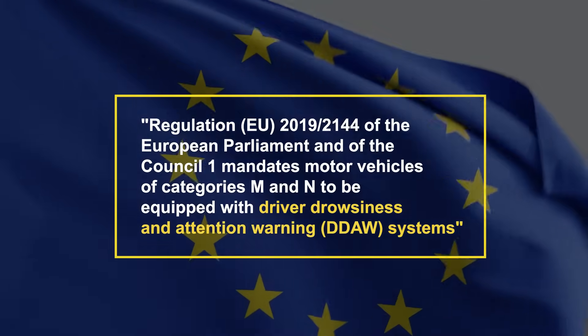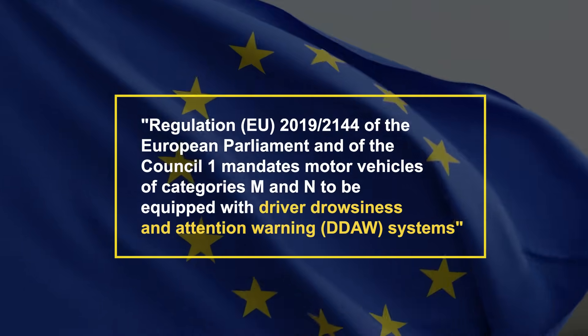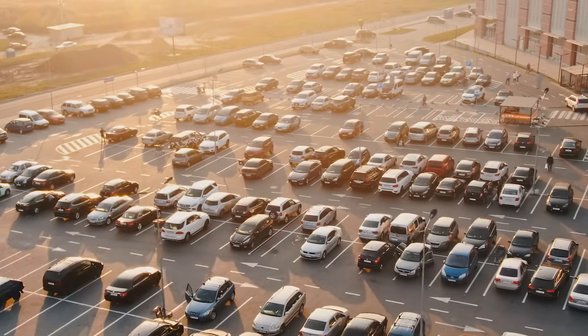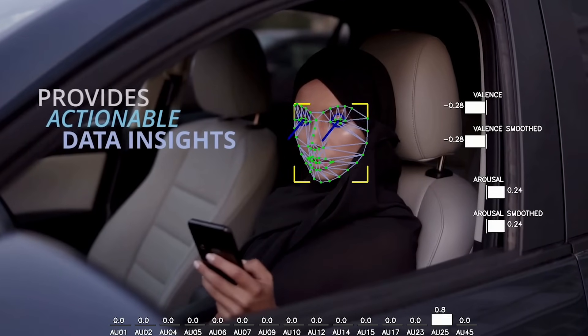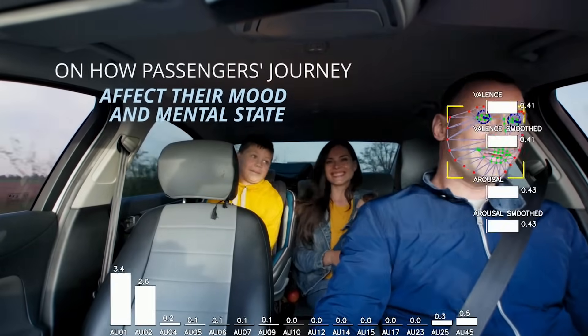By 2026, EU regulations will require drowsiness and distraction detection in all new vehicles, making AI-driven facial analysis and driver-facing cameras standard for top safety ratings.